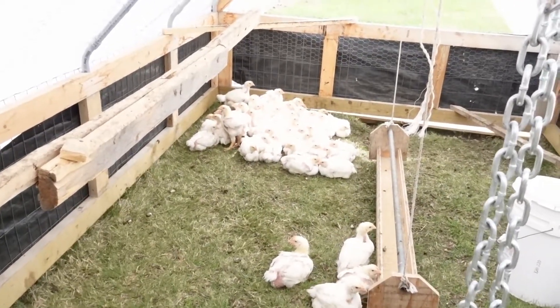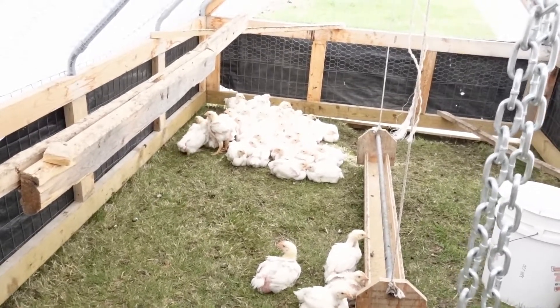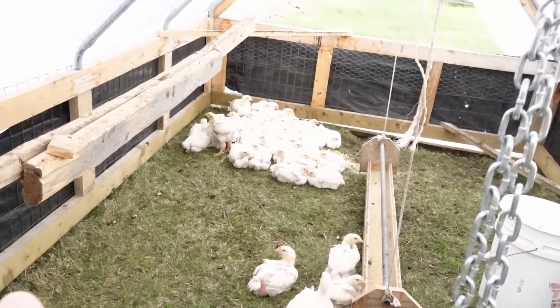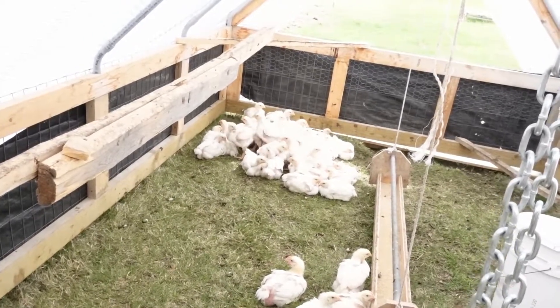I was sure we were going to wake up to a bunch of frozen dead little babies today. Went down to zero but they were all plumped together in a ball. I can feel the wind of course but there's really not much wind in there at all, so that's good.